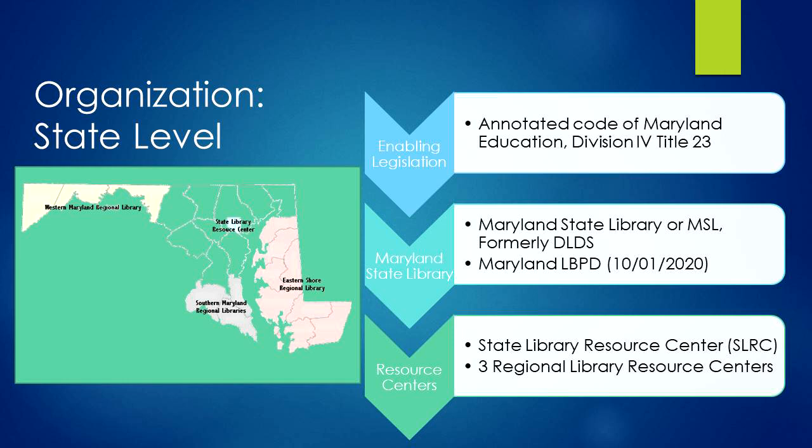The State of Maryland approves a budget for the State Library. The Maryland Library for the Blind and Physically Handicapped, renamed as of October 1, 2020 to the Maryland Library for the Blind and Print Disabled, falls under the Maryland State Library.